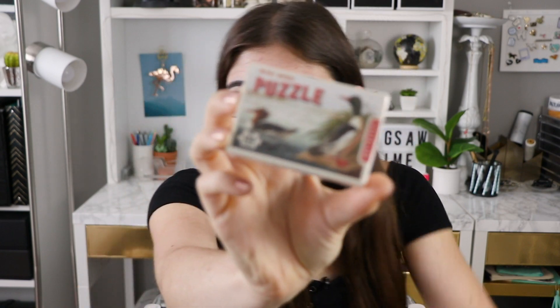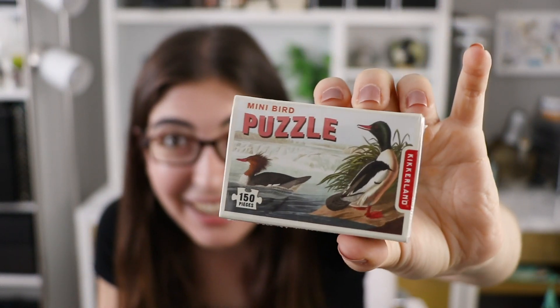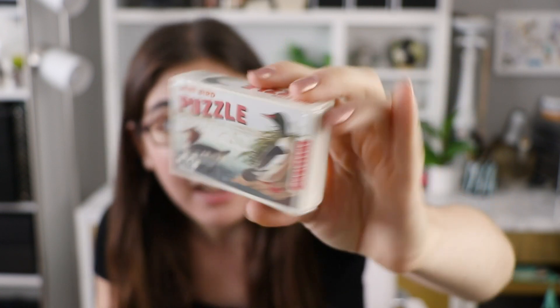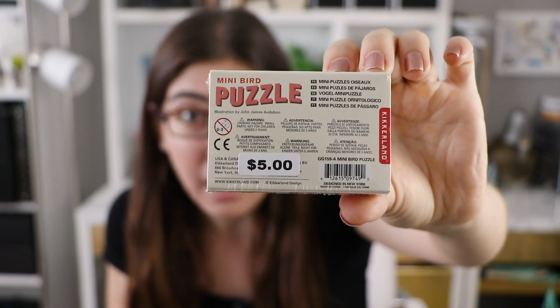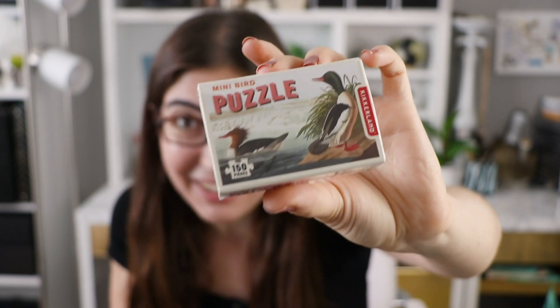This was not sent to me by the company — I literally just saw it in a store and had to have it. It is this teeny tiny little Kikkerland puzzle. How cute is that? It basically comes in like a matchbox. It was five dollars — I got it at the Kikkerland store in Chelsea Market when I was in New York, and I just thought it was so cute. I really want to try it out on camera and see what the quality is actually like, so stay tuned for that.